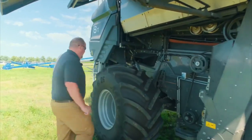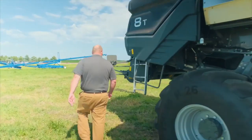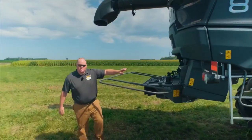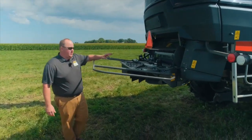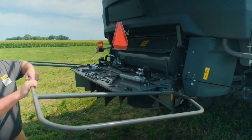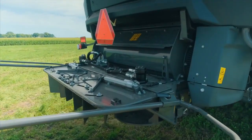Moving around to the back here, we've got two different chopper options. There's the base cut chopper and they also have a short cut chopper. The short cut has double the knives and it will chop up that material even finer.